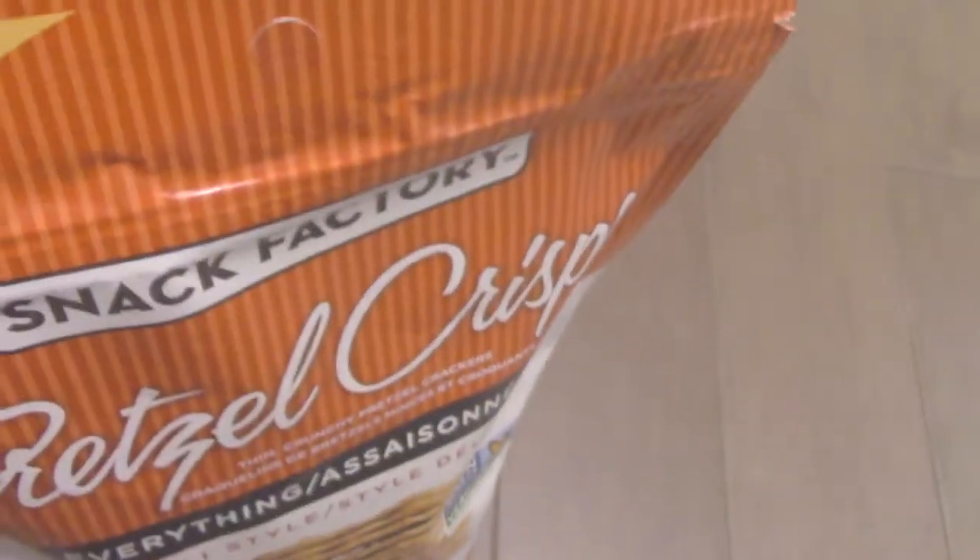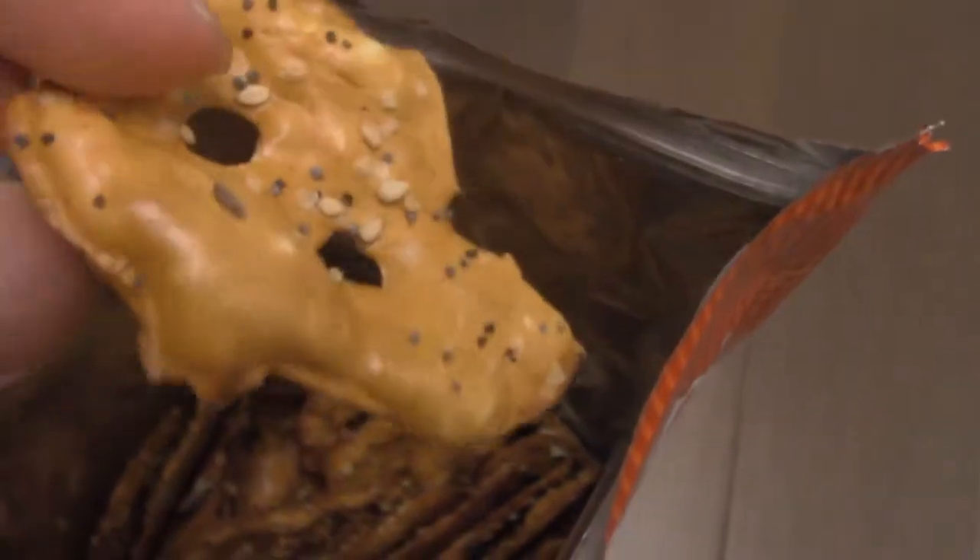So let's do a quick taste test and see what these things taste like. Here's the bag open of those Pretzel Crisps - they look really neat actually. Never tried it yet, but take a look at that. It looks like a flattened pretzel.